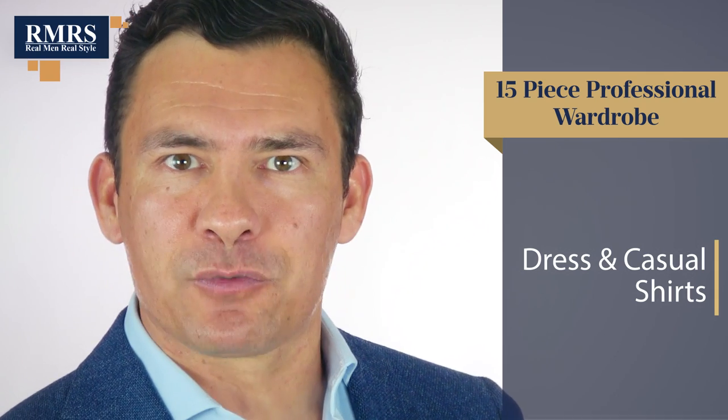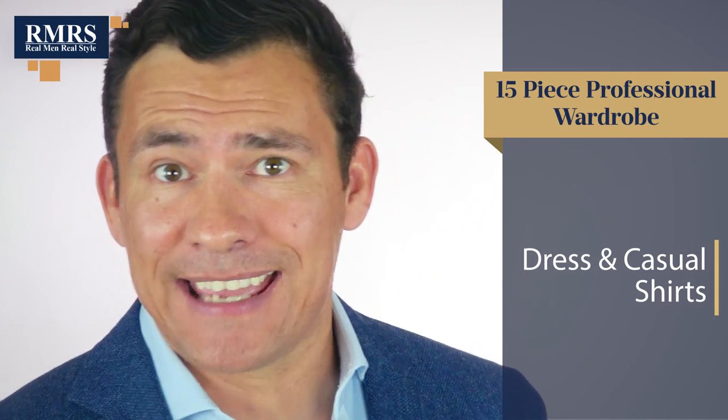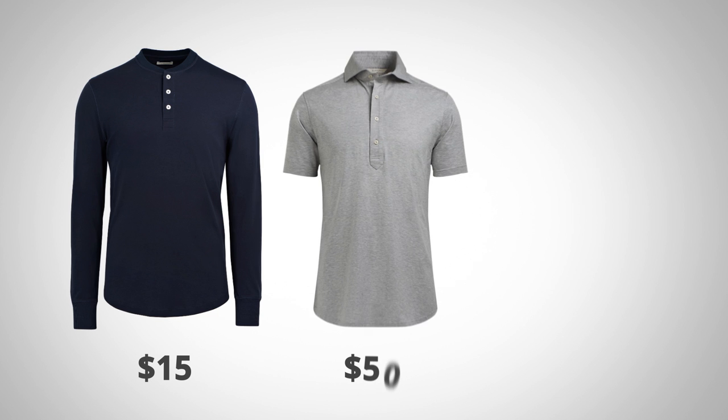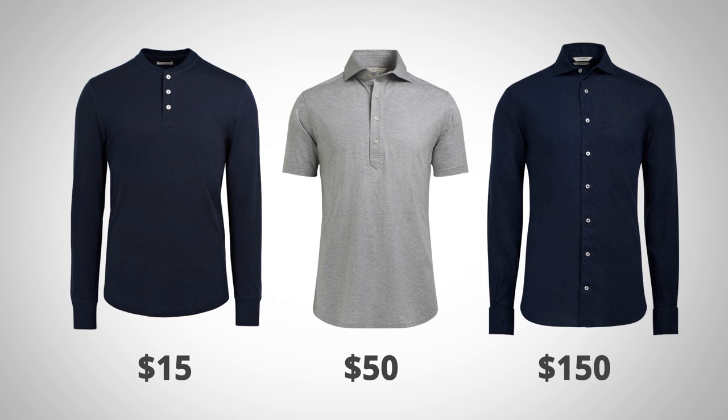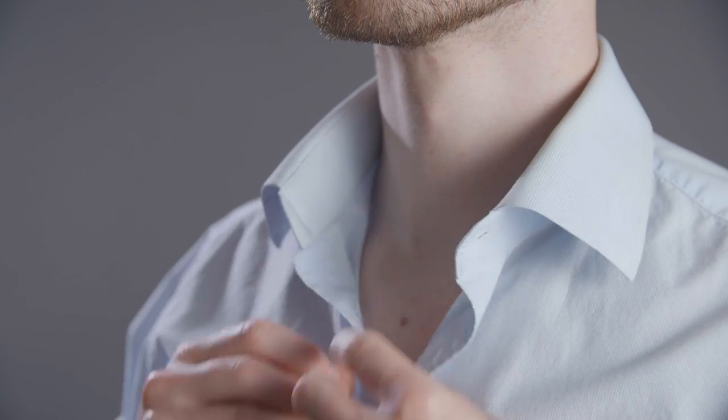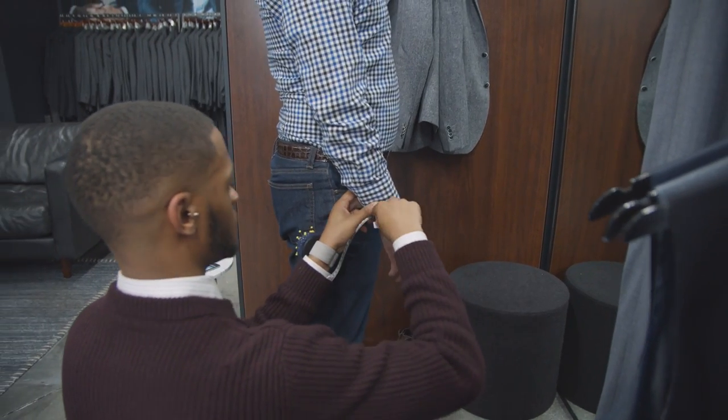Now let's talk about shirts — dress shirts and casual shirts, and what you're paying for at each category. With dress shirts the range is $25, $75, and $200 — and casual shirts go from $15 to $50 to $150. At the lower quality, entry-level price point, you'll see 100% cotton but also polyesters, blends, and sometimes recycled cotton, meaning the fabric quality isn't as good. That said, if you know where to look and find something that fits your torso well, making minor adjustments like sleeve length, you can find amazing deals for dress shirts at the $25 range.